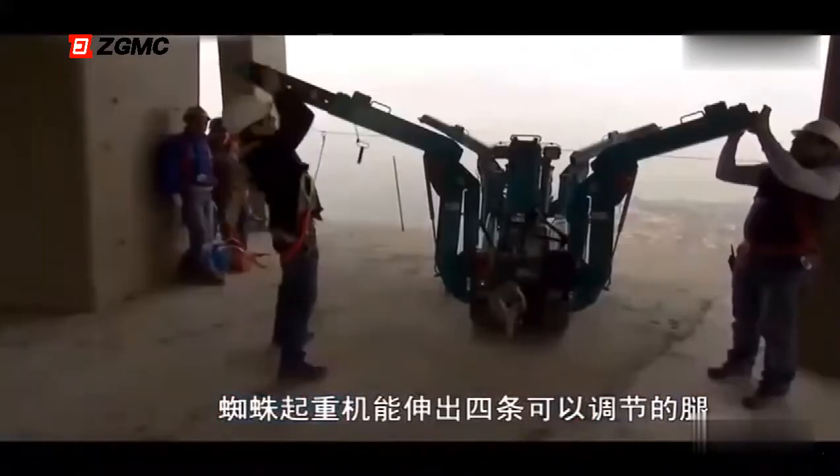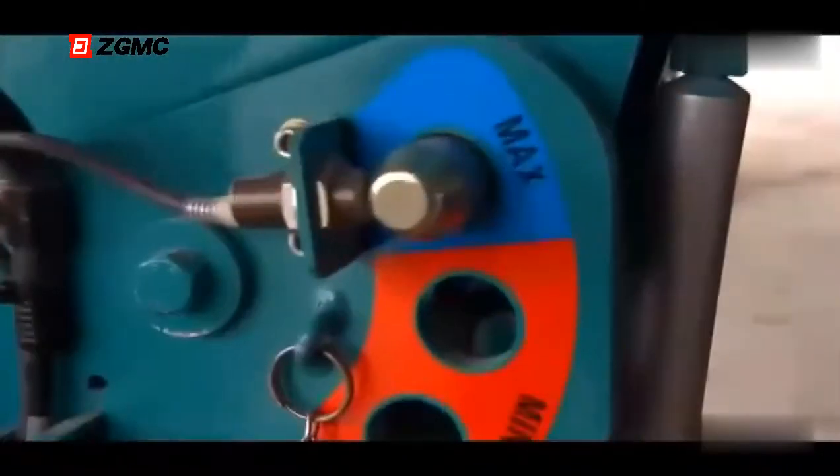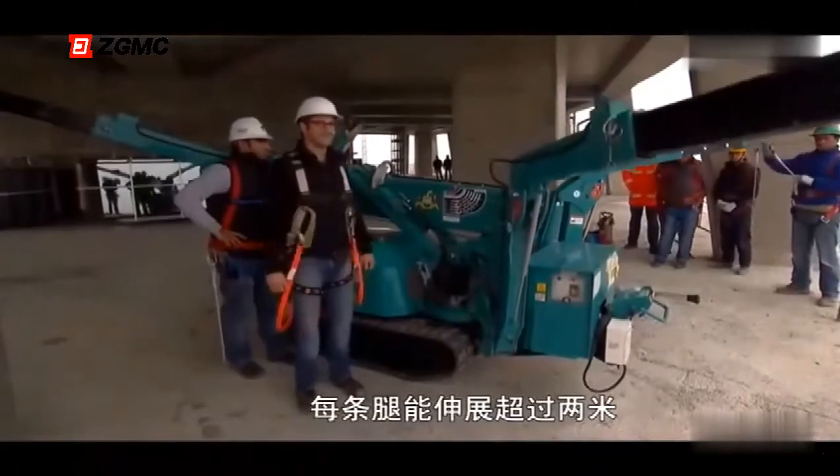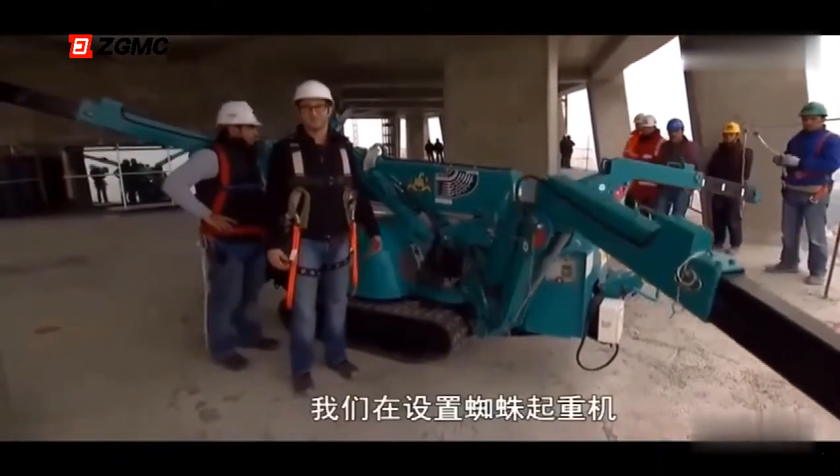The spider crane deploys four adjustable legs, going to the max — everything at maximum. Ready for deployment. Each leg extends out over 7 feet. This is actually happening — we're making the spider crane.